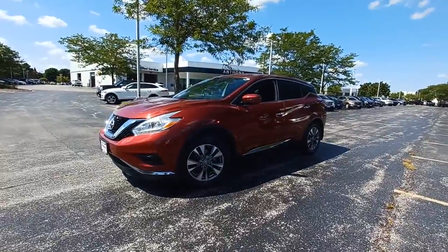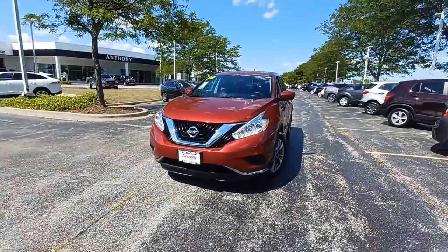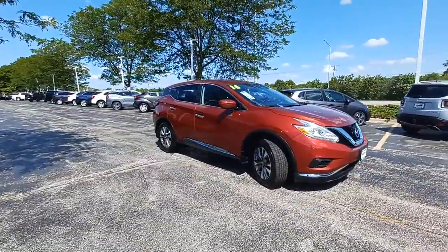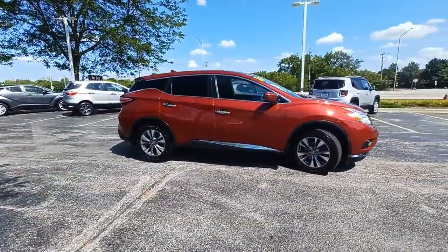This could be the car for you — the 2016 Nissan Murano. This vehicle still has fewer than 80,000 miles on the clock, so it won't last long.